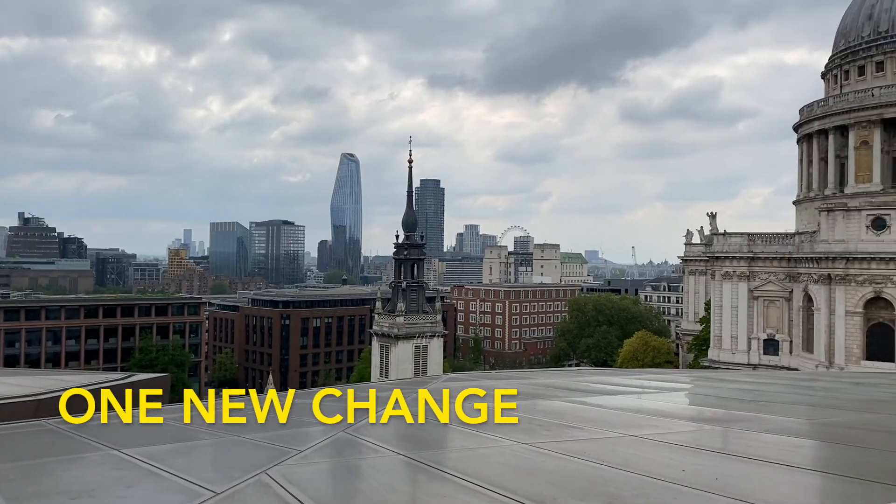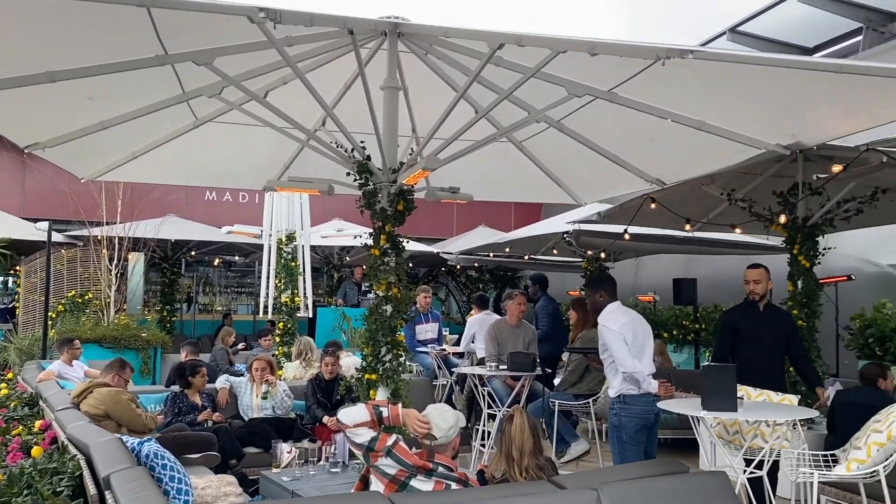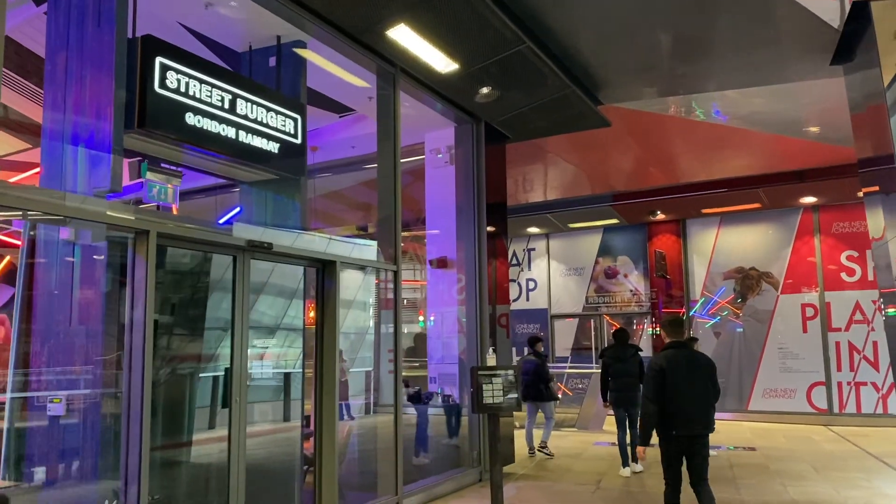One New Change Mall has an amazing rooftop view of London and also St. Paul's Cathedral. There's a restaurant at the top of the mall too and some really great food options here.